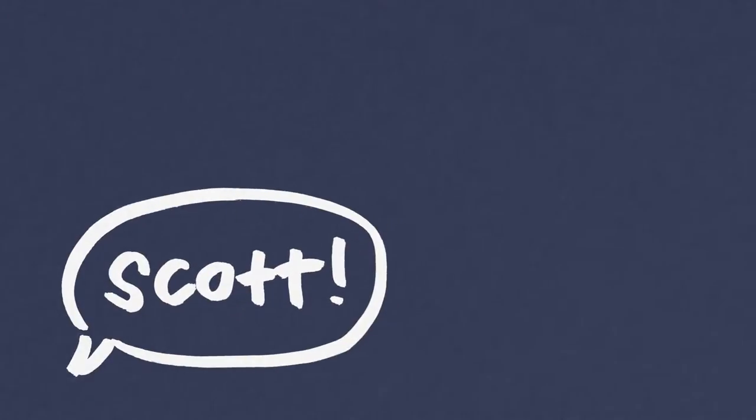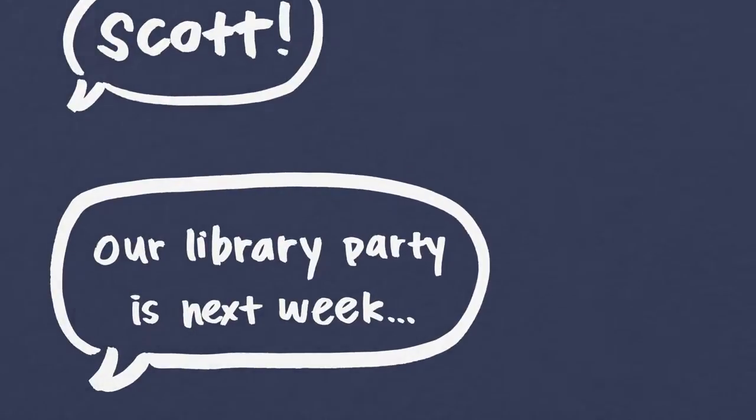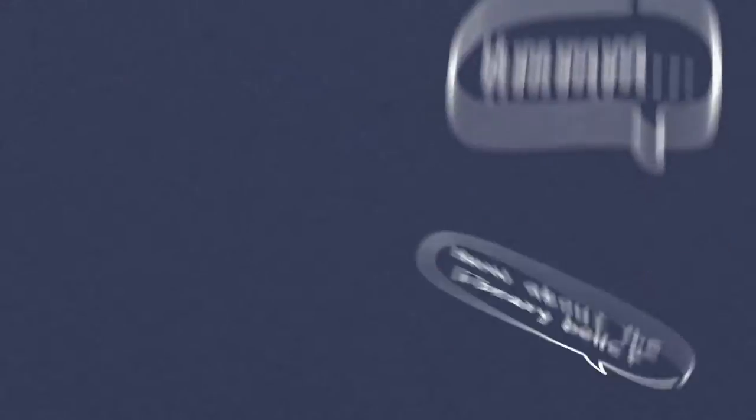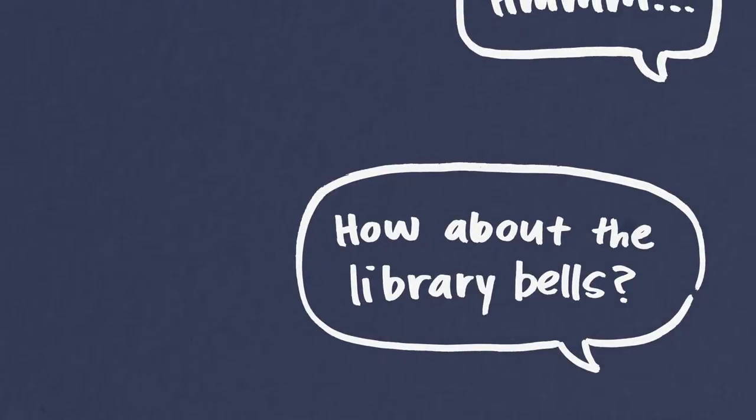She knew I was a musician. She knew me from elsewhere. And she said, Scott, we're having this big ceremony at the library — it's being renamed the University Library. She said, we want music. What should we do? I said, let's make the library bells ring. So I borrowed a key to the roof using her name. And I kept the key. I still have it.